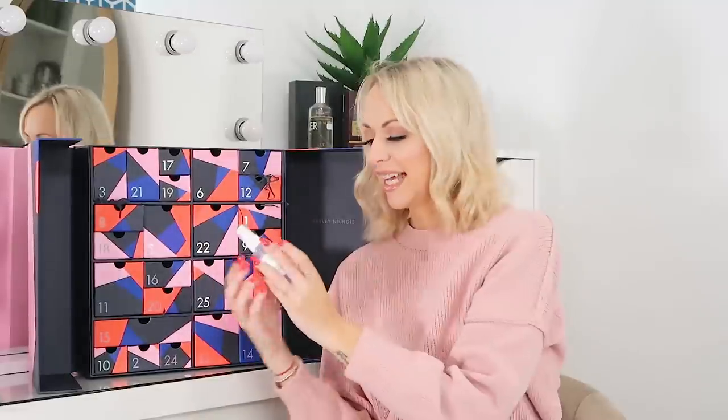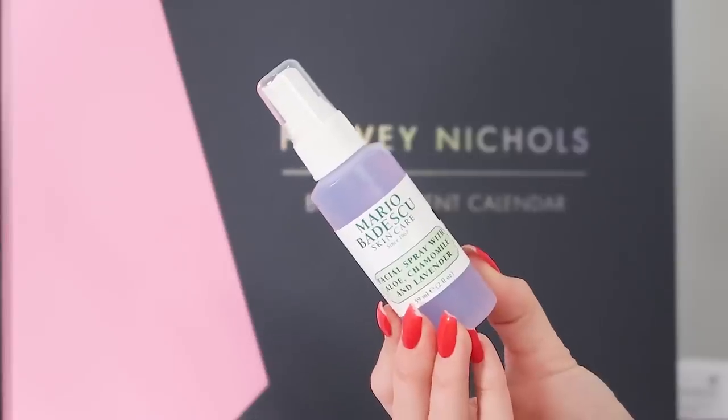Day 13 and we've got the Mario Badescu Facial Spray with Aloe, Chamomile and Lavender — a calming 59ml spray, great if you have redness or sensitive skin, or your skin is just not doing what it should. You can use it in the mornings and afternoons, over or under makeup. Primarily under on bare skin, but also over makeup as a refresher through the day to add longevity and help it last a little bit longer, as well as calming the skin.